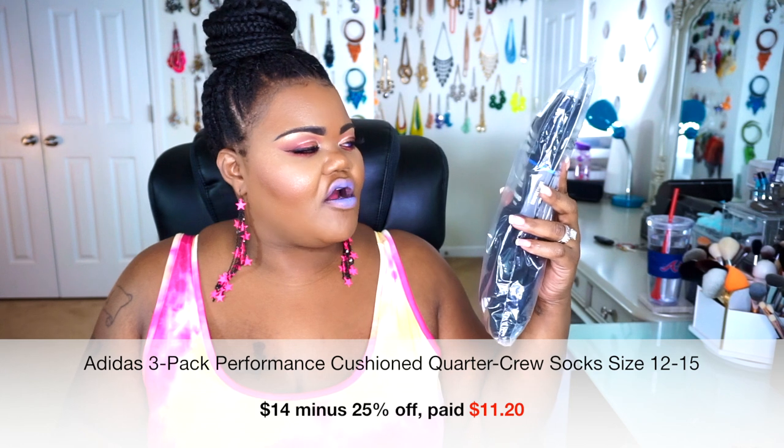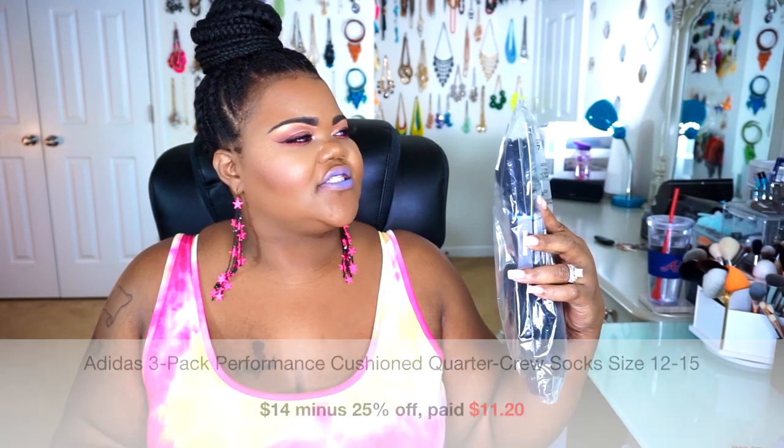First up are these Adidas men's cushion socks — a three-pair pack in shoe size 12 through 15. I picked these up for a family member. They normally retail for $14, but with the 25% off sale I got a discount. These have reinforced heel and reinforced toes, so they'll hold up well with slides, shoes, or anything you're doing. These are low-show socks, meaning a portion will be visible above the shoe opening around your ankle.